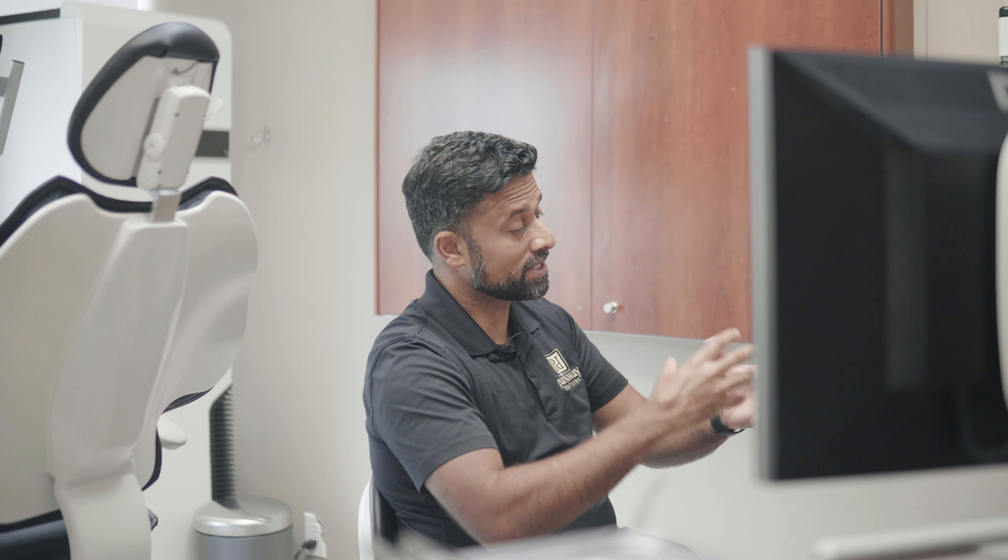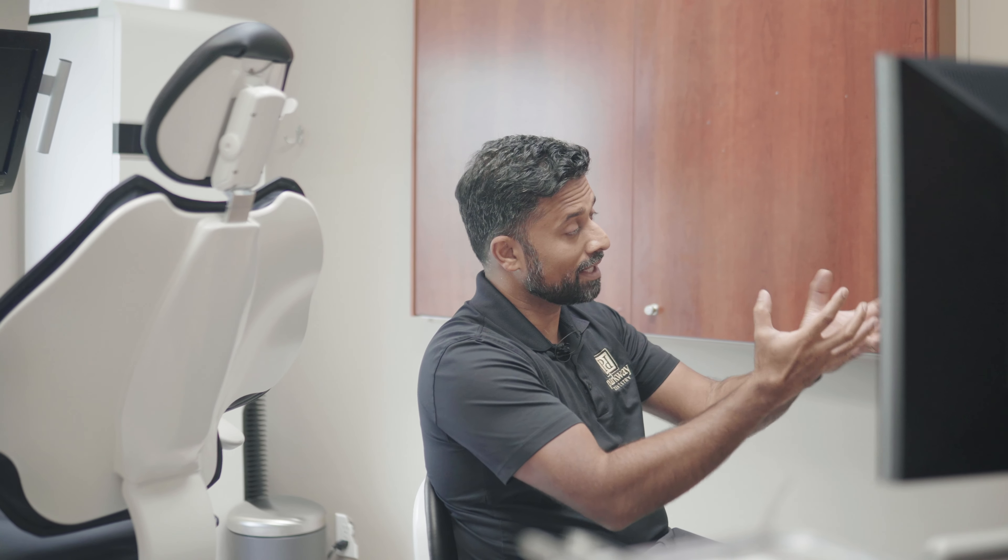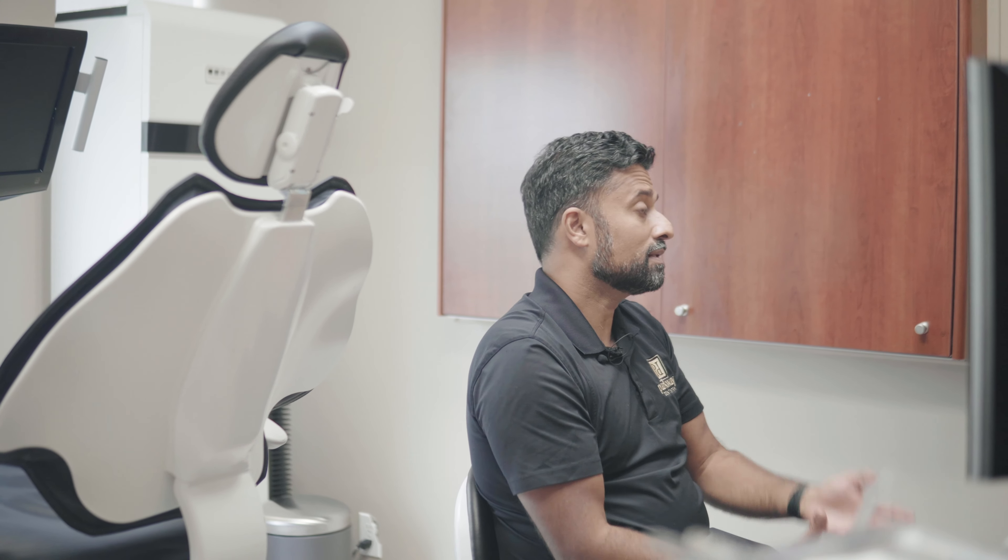About four to six months later, we take an impression of that implant, send it to a laboratory, and they make a crown that we screw into the implant — and now you've replaced your tooth. So basically it's two appointments from start to finish, and it usually takes anywhere from four to six months up to a year.